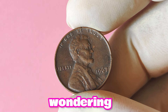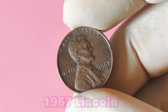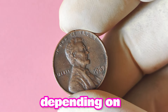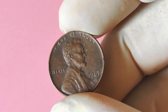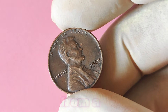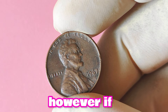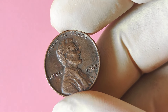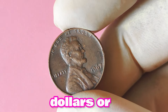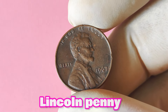The value of the 1967 Lincoln penny without a mint mark can vary greatly depending on its condition and overall rarity. In average circulated condition, this coin can be worth anywhere from a few dollars to upwards of $50. However, if you come across one in pristine, uncirculated condition, you could be looking at a value of several hundred dollars or even more.